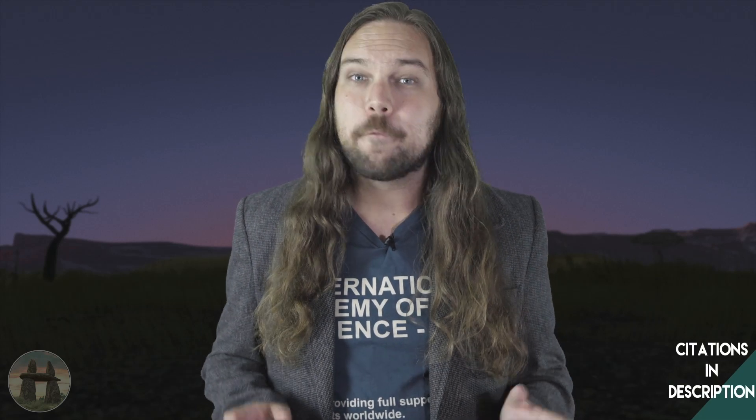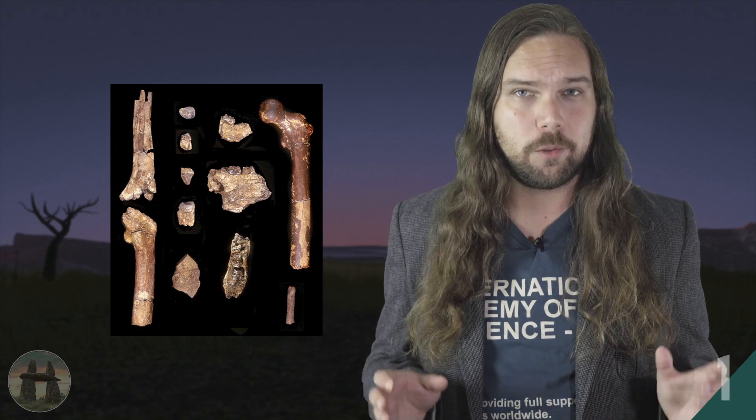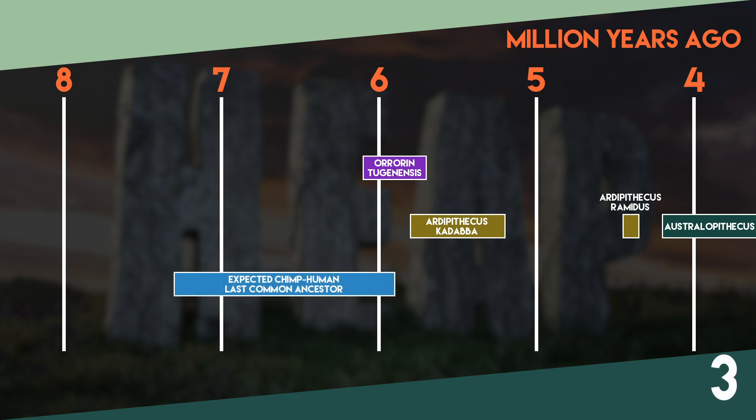The next fossil on our list is Orrorin tugenensis. Found in Eastern Africa in the year 2000, Orrorin is only known to us in the form of a partial skeleton with no skull. But you'd be surprised what we can learn from just a few bones. We've got parts of the femur, humerus, jaw with teeth, and a few finger bones. The whole thing is dated at 6.1 to 5.7 million years old, so it's slightly older than Ardipithecus kadabba, well within the expected time of that last common ancestor.